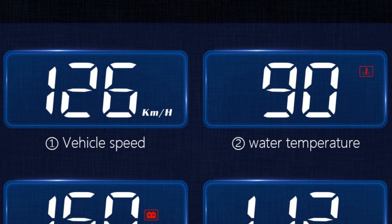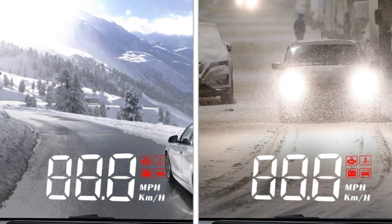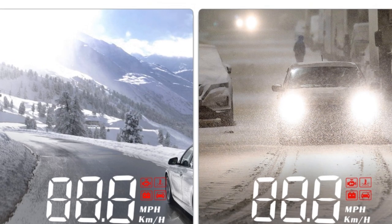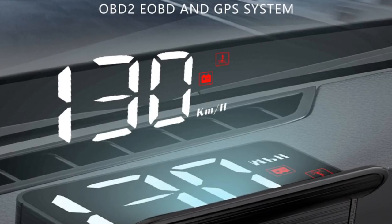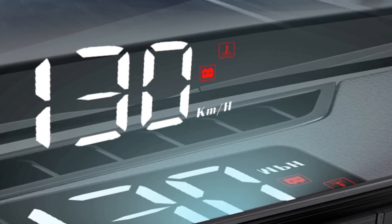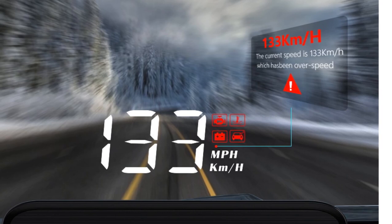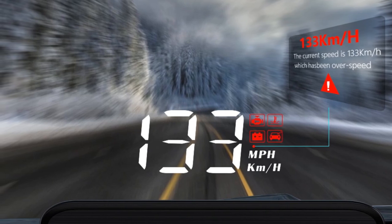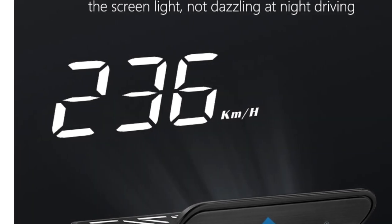Equipped with an OBD or U-OBD interface, the YING M3 HUD is compatible with most car models. It provides real-time information including speed, helping you stay aware of your driving speed at all times. Safety is a top priority, and the YING M3 HUD addresses this with its alarm functions. It alerts you when you exceed the speed limit, experience fatigued driving, or when the voltage of your car's battery is low. These features help promote safer driving habits and prevent potential accidents. Crafted from high-quality plastic and electronic components, the YING M3 HUD is built to last, with a 1.8-meter cable length allowing for flexible installation.